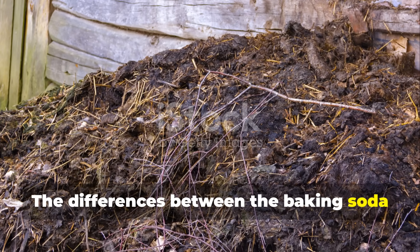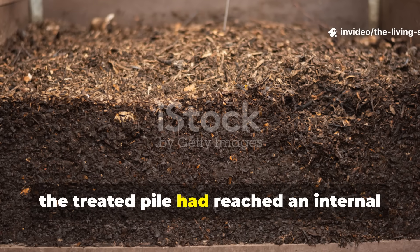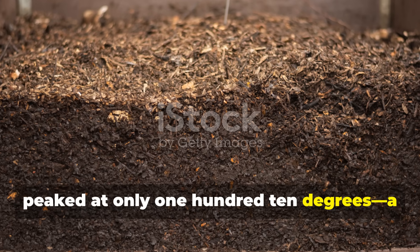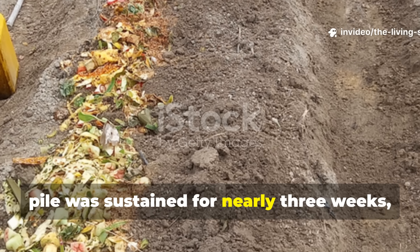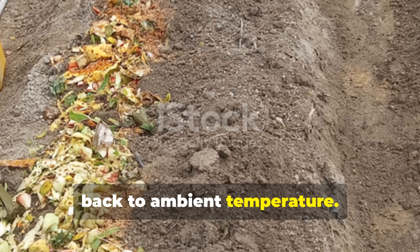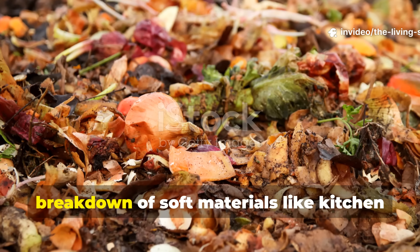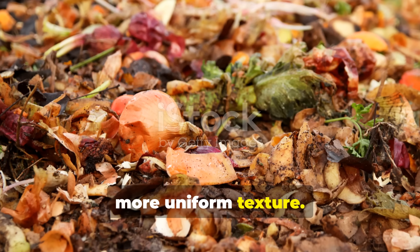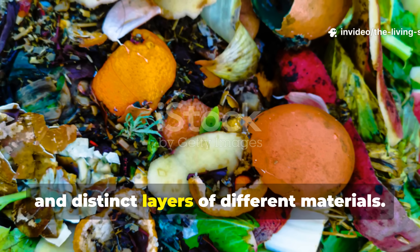The differences between the treated pile and the control became apparent within the first week and grew more dramatic over time. By day three, the treated pile had reached an internal temperature of 145°F, while the control peaked at only 110°F — a significant difference translating directly to decomposition speed. The higher temperature in the treated pile was sustained for nearly three weeks, while the control's heat spike lasted only about 10 days. When I turned both piles on day seven, the treated pile showed substantial breakdown of soft materials with everything blending into a more uniform texture, while the control still contained clearly identifiable food scraps and intact leaf pieces.